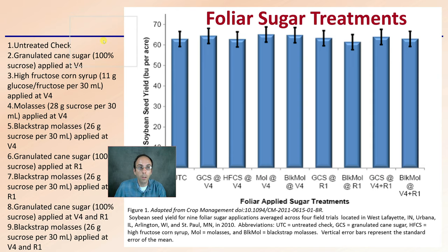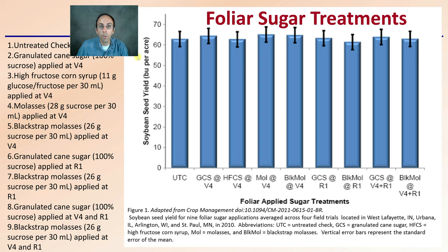Here are the results from their study — a foliar sugar treatment comparison. We can see the untreated check, granulated sugar cane, high-fructose corn syrup, molasses, blackstrap molasses, 100% sucrose, and different application rates of blackstrap molasses, looking at soybean yield in bushels per acre. There's not necessarily a clear winner here in comparison, so we need to keep that in mind.